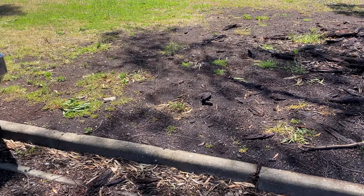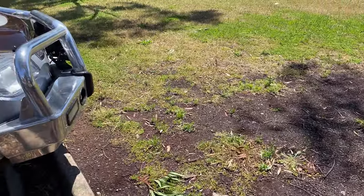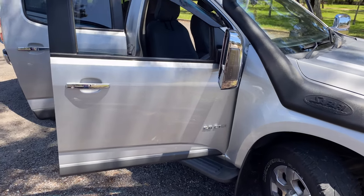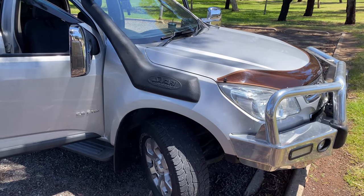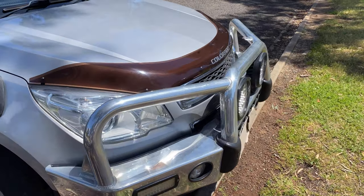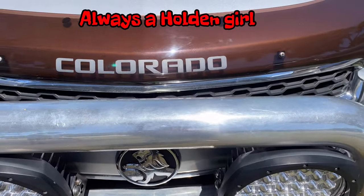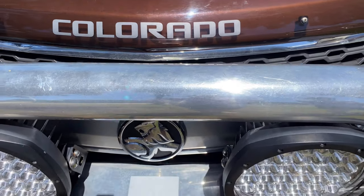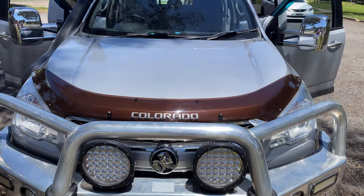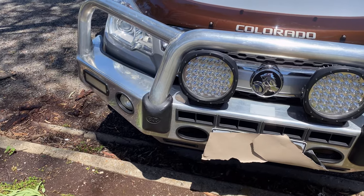So the big reveal is going to happen — this is our new car. Here we go, can you guess what it is? There it is — we have bought a Holden Colorado. It's silver and it's got everything that we need on it.